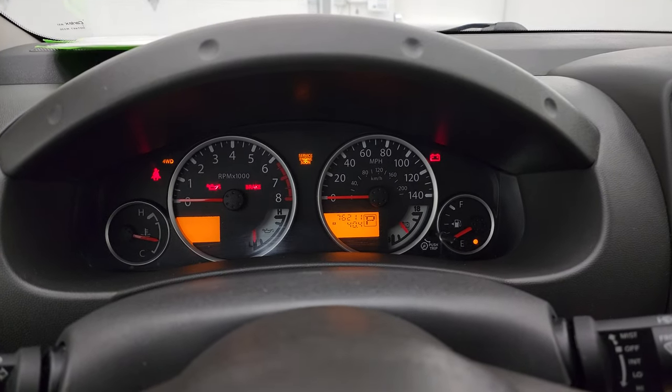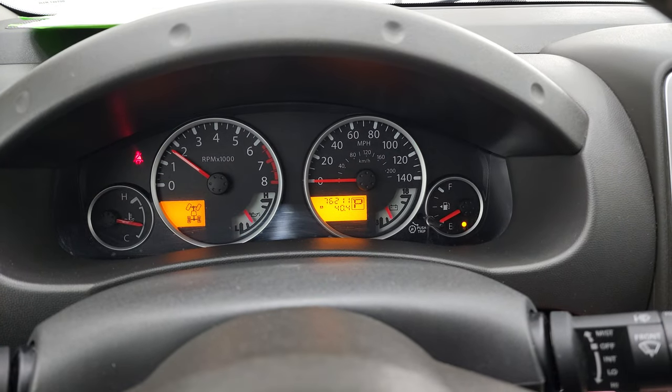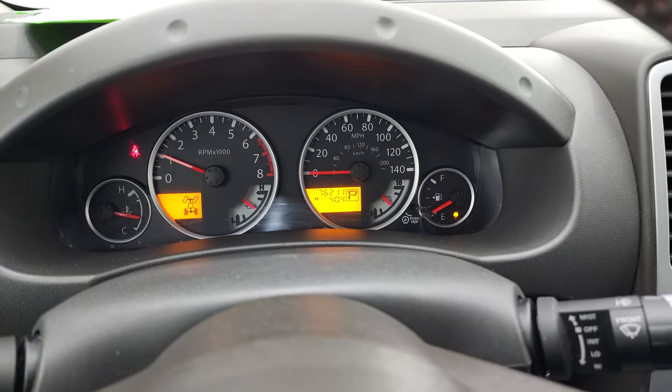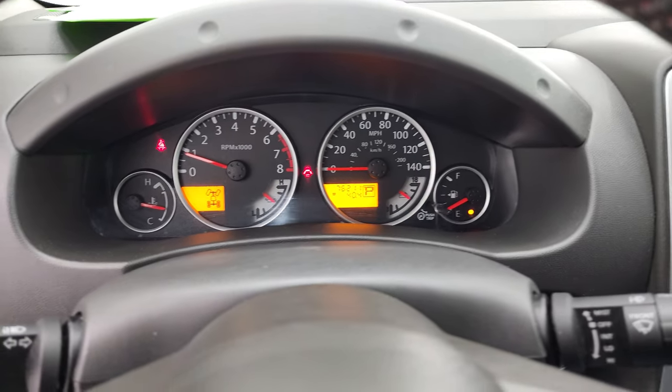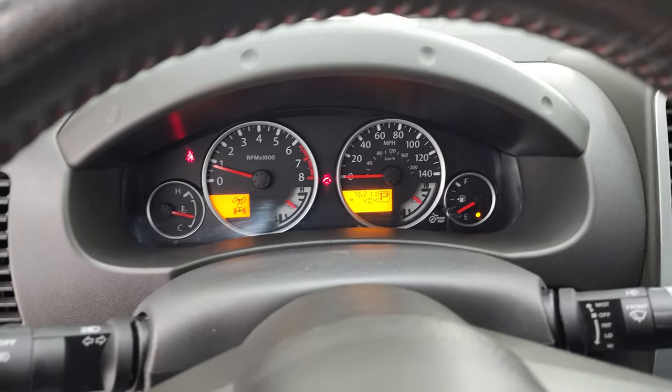We'll start it up and take a look under the hood. Starts right up — no check engine lights or anything like that. And yes, we will be putting some gas in this truck after this video.